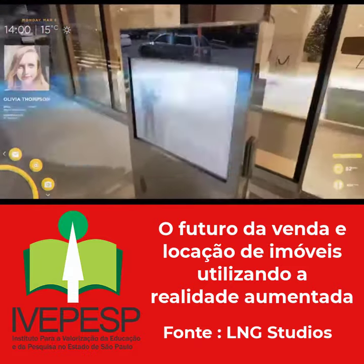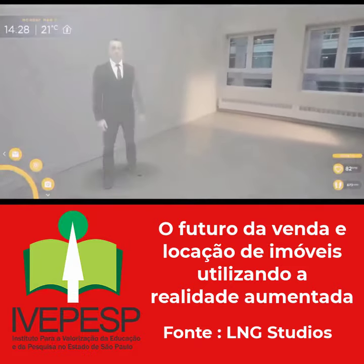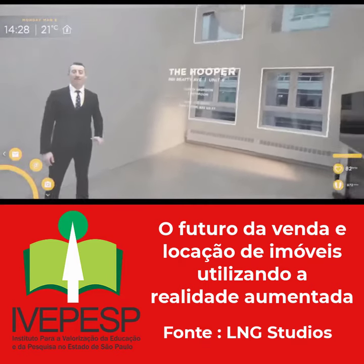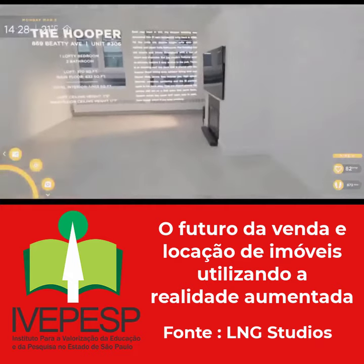Made it. Hello, Olivia. Welcome to the Hooper. Hello. This loft is just over 1,000 square feet and it has two bathrooms. It was completely renovated in 2017. Check it out.